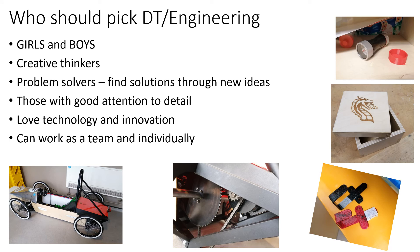Design technology and engineering is open to both girls and boys. We truly welcome everyone. We are interested in creative thinkers, problem solvers, those with good attention to detail. We want students who love technology and innovation and those who can work as a team and individually.